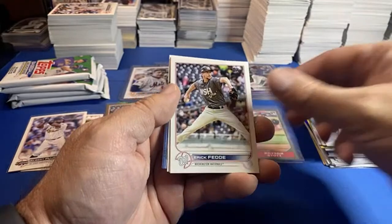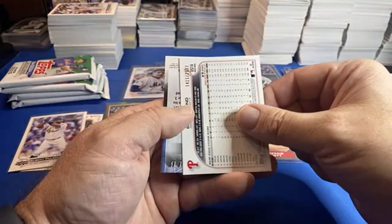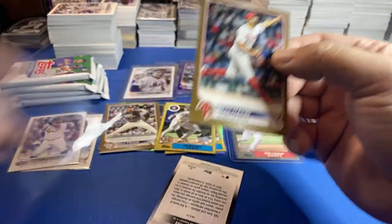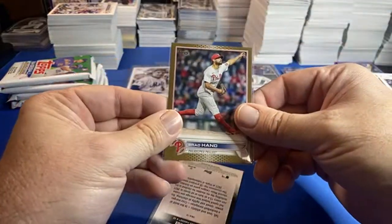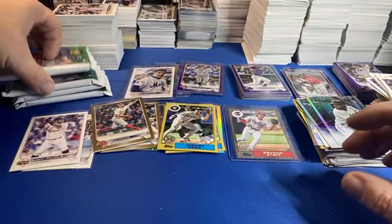We have a numbered card — and it is a gold Brad Hand. Brad Hand! O'Neill cruise — a couple more packs to go.